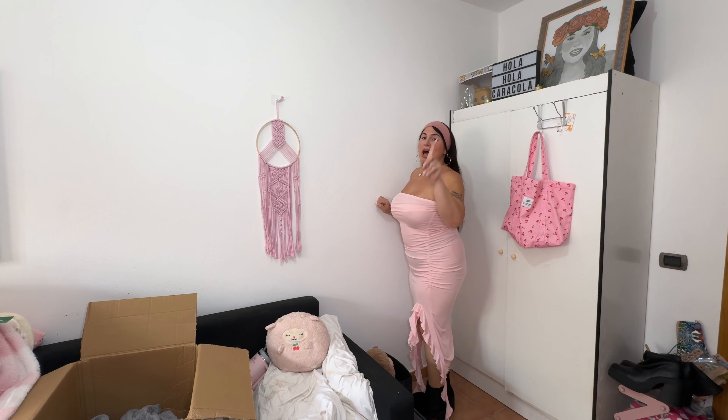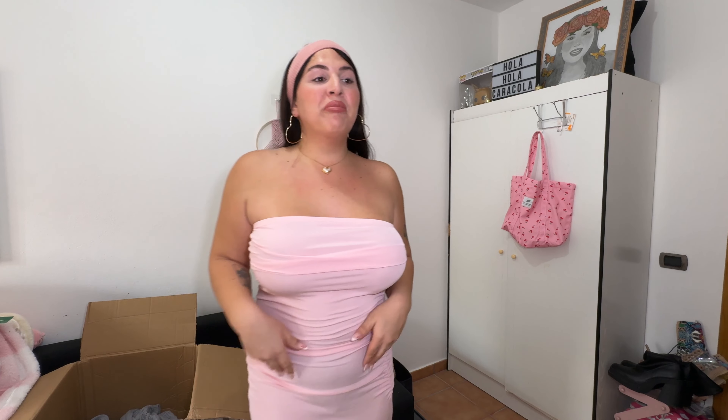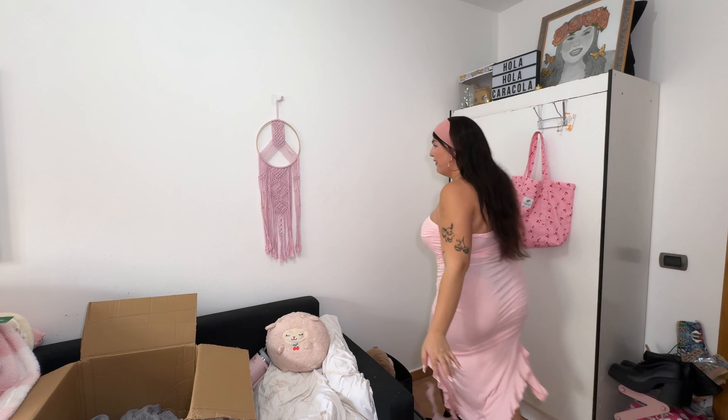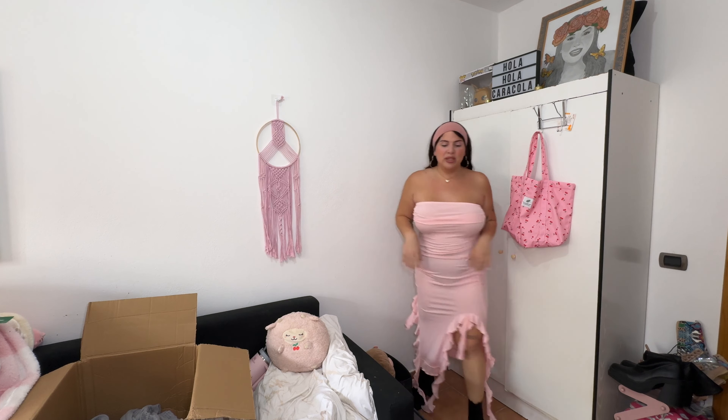This one is absolutely stunning. The only bad thing to say is it's see-through — I'm having to play around with it so I don't get demonetized! I've pulled my underwear up as much as I could. But I love the way it looks and fits. With the right underwear and maybe nipple covers I'd be totally fine. I really like this — it would have been perfect for Valentine's Day.